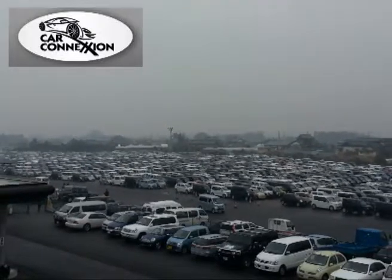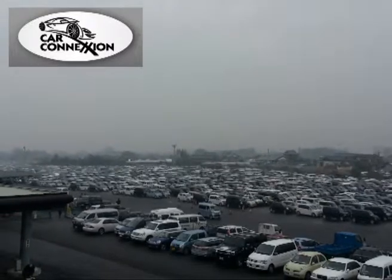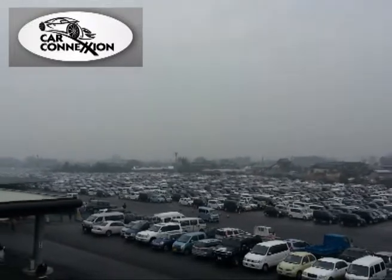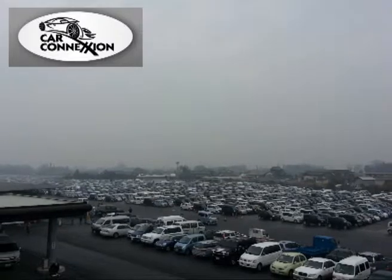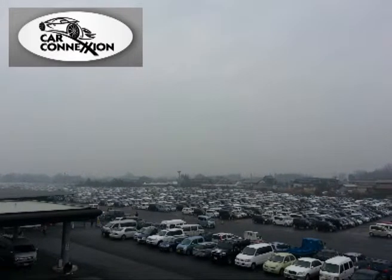Many people are surprised by how much is involved in what the car they're looking at has gone through before reaching our yard. At Car Connection we understand what a major decision buying a car can be. So here's how your new car has made the trip from Japan to your driveway.